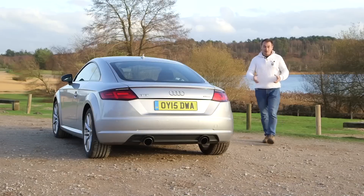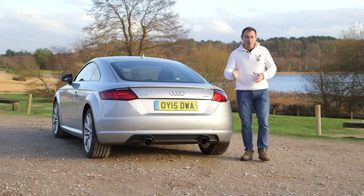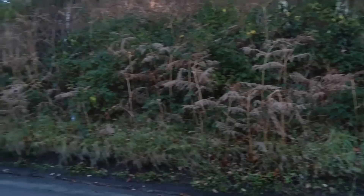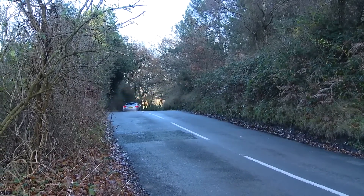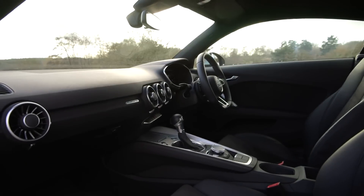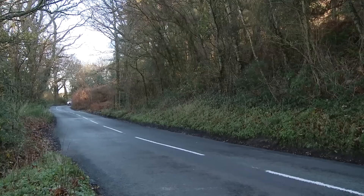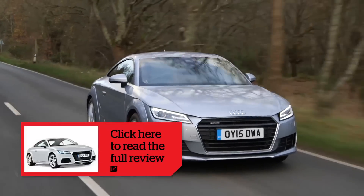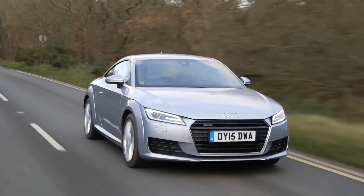The TT isn't perfect — the back seats are cramped, it's not cheap to buy, and you'll probably want to add a few optional extras. Having said that, it is brilliant. Alongside being rapid in any form and with great handling, the Audi sports a high-tech, user-friendly interior that wouldn't look out of place in a luxury car. Brilliant to drive and easy to live with, it's one of the best on the market. For more information, search for the Audi TT on whatcar.com, and for all the latest video road tests, click subscribe.